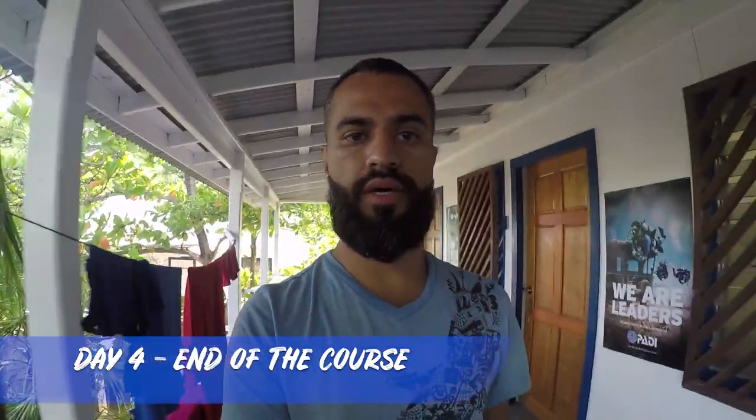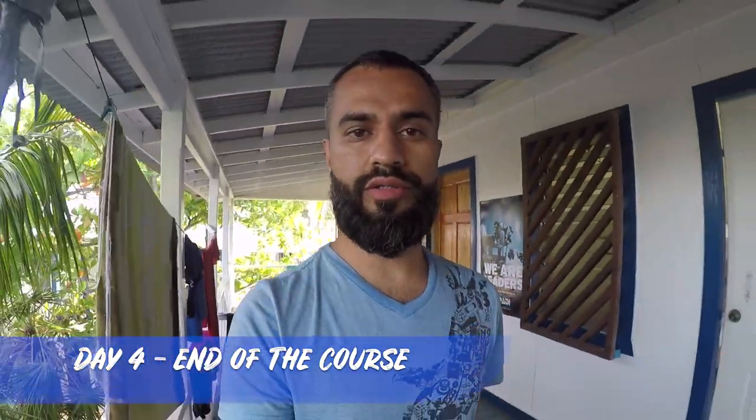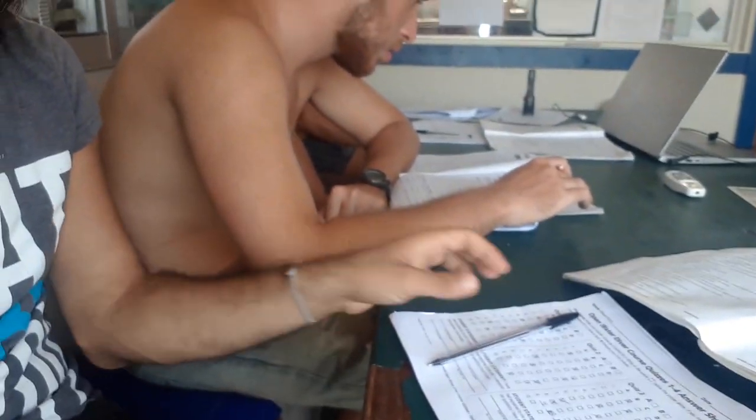Good morning guys, quick update on the open water diving certification. We had our exam yesterday and I passed — 49 out of 50 questions, that's like 98%. It was actually pretty straightforward. You go through the questionnaire and the book they give you, there are four sample quizzes to make sure you're ready, then 50 questions that take about 30 minutes. Really straightforward.